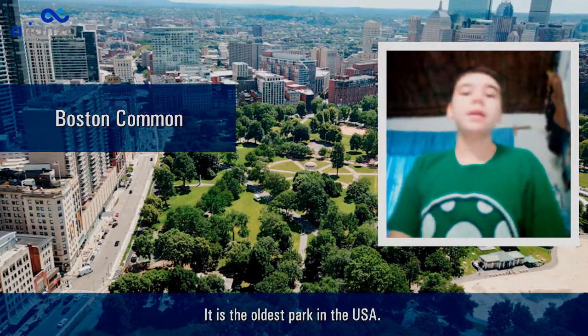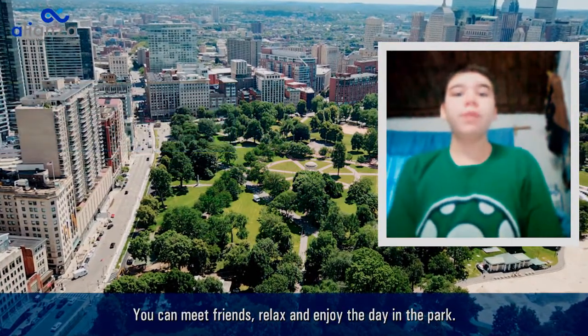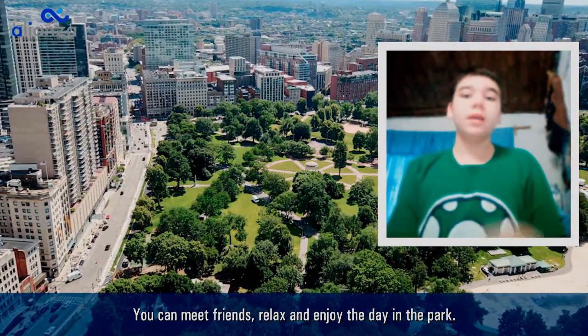Welcome to the Boston Common. It's the oldest park in the USA. You can meet friends, relax, and enjoy the day in the park.